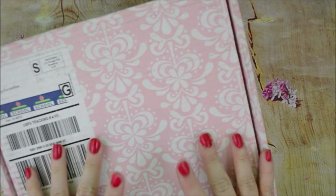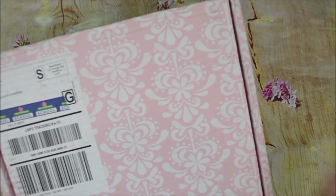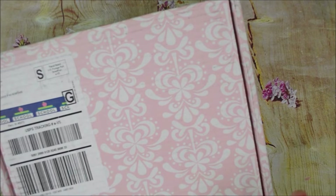Hi guys and welcome back to my channel. My name is Brittany and today look what I have. I'm so excited — my life planner finally came and I did get some extra goodies. So we're going to go ahead and I'm going to open everything up and show you what I got.